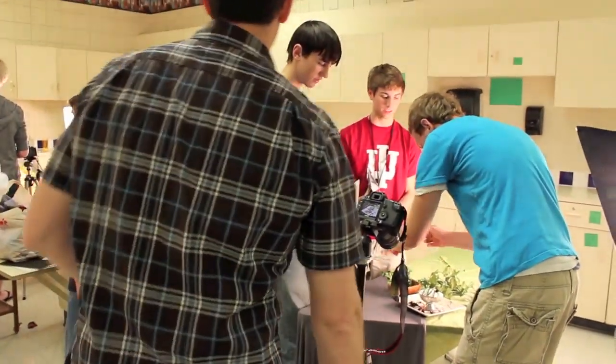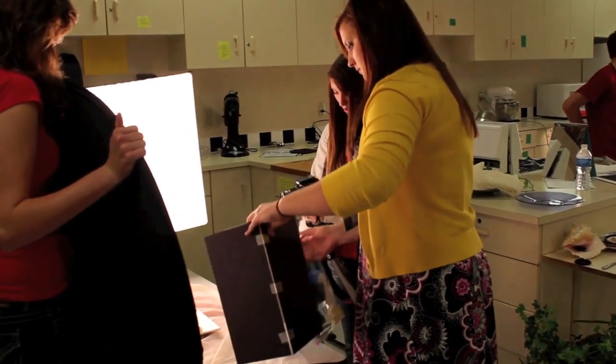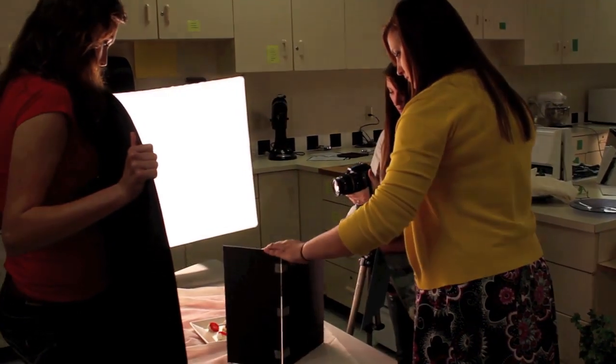You need to look at height, you need to look at shine, you need to look at composition. It all adds to it. What an opportunity for our students to not only make food taste good but make it look so appealing that it just jumps right off the page.